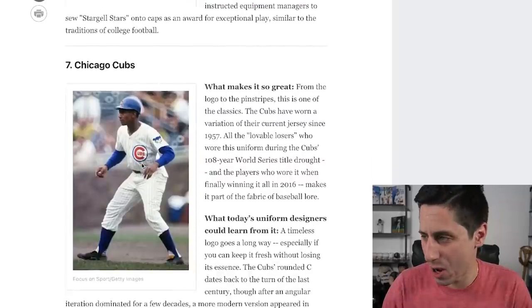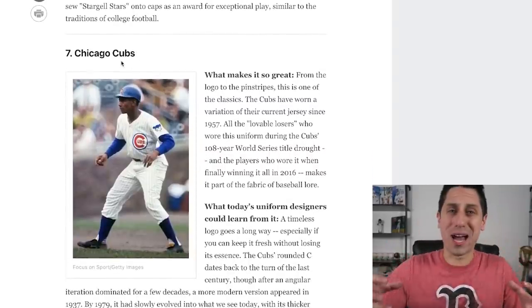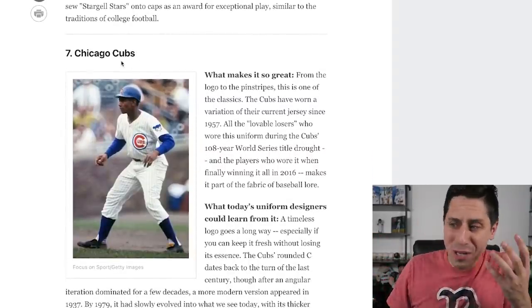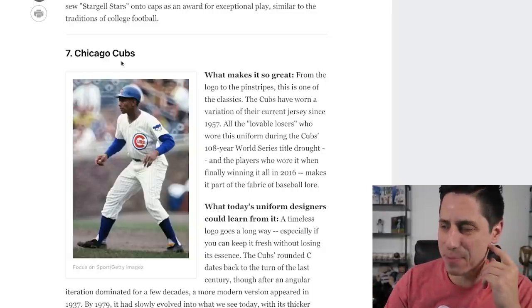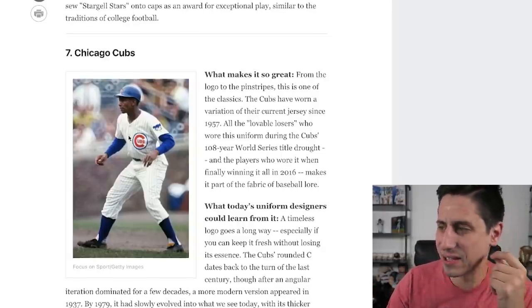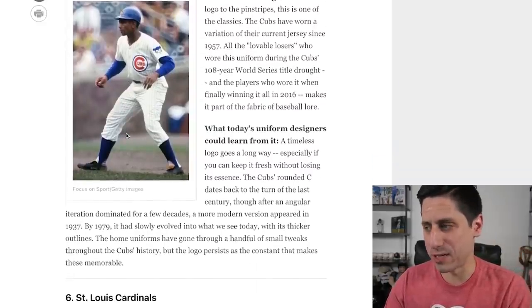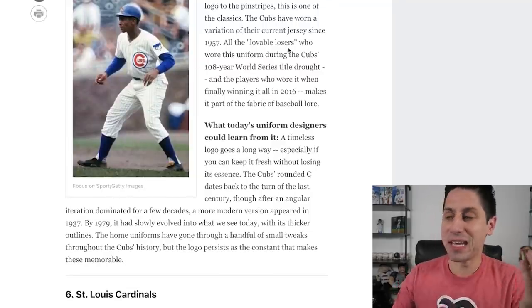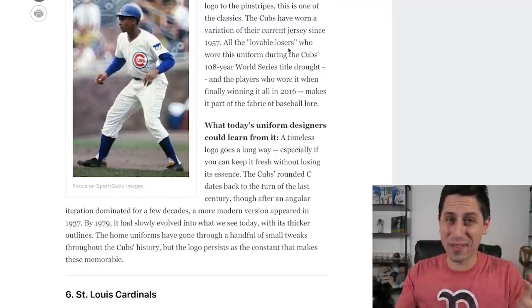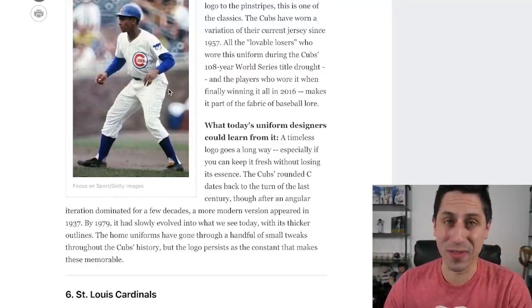Number 7: the Chicago Cubs. This is more so just the Cubs' iconic look — the pinstripes, the logo. The Cubs definitely have an iconic look, but top 10? I don't know, maybe towards the back end of top 10. The Cubs have, of course, so much history — they're kind of the lovable losers for a while. He even put that in there. Me and Jun Lee are on the same wavelength. But it is a timeless classic — I can give you that.